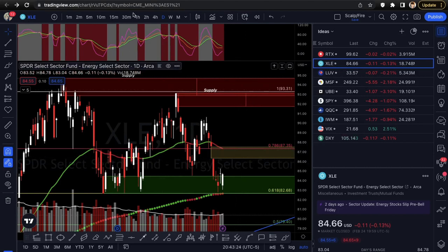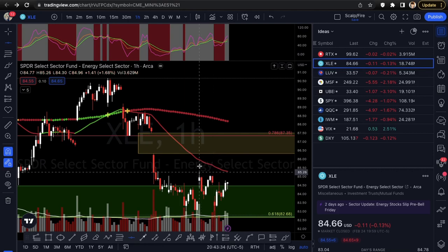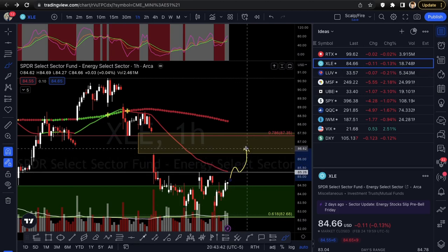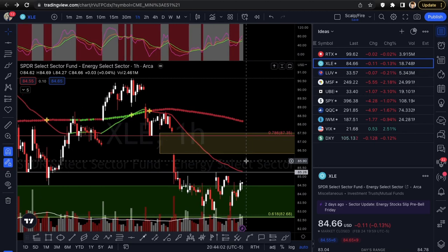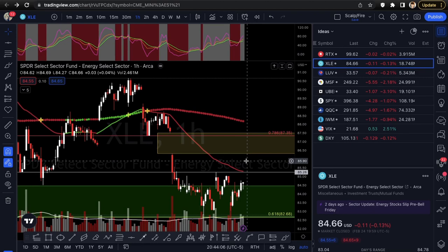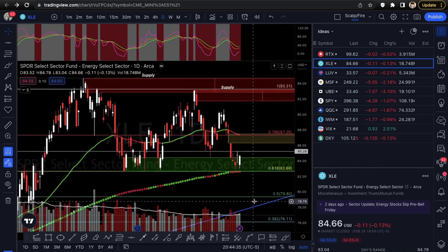XLE is holding demand at the 61.8 retracement support. There's also a gap above that could eventually fill. On the hourly chart it's forming multi-bottoms which looks really nice, but your ideal confirmation is going to be over 85.26 — so you want to see a break out of that first, maybe a back test, and then try to fill the gap. Energy will depend on crude oil futures, so watch that sector strength.